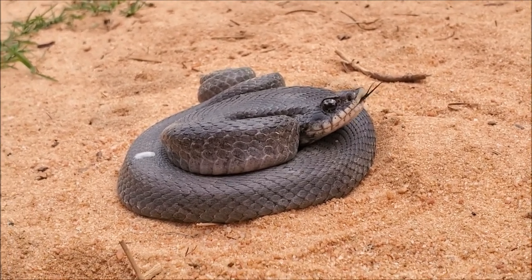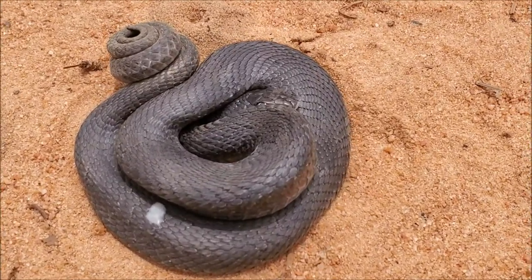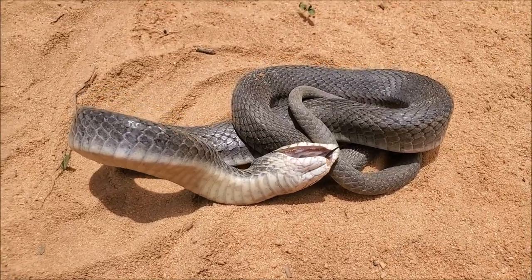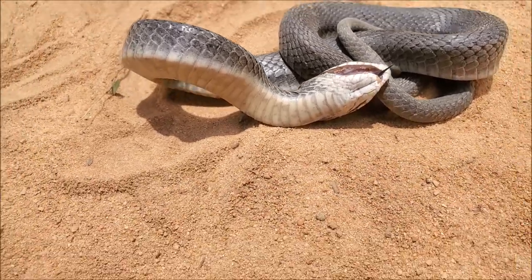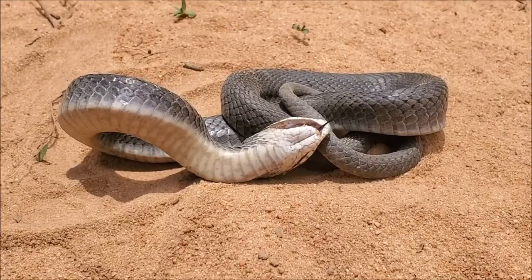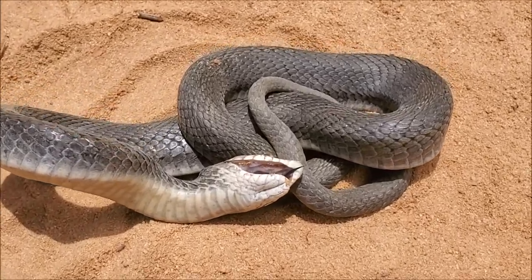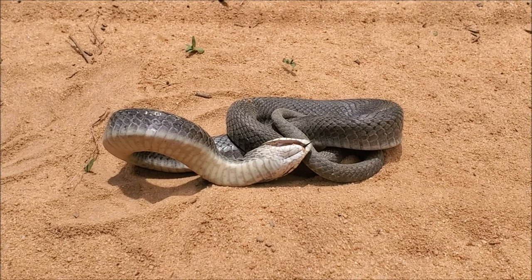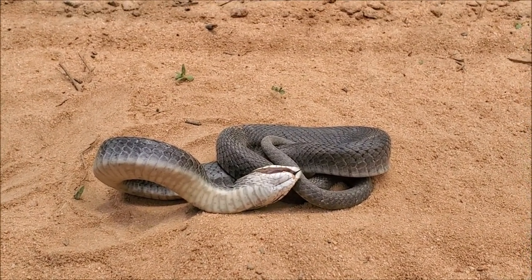Eastern hognose snakes breed in April and May and we're in mid-May right now, so this is likely a male out on the move looking for females. This is what hognose snakes do when you mess with them — he's attempting to play dead here, doing a decent job at it. If you just saw this laying on the road you might think it's a freshly hit snake, but I can assure you he's still alive. He isn't going to cooperate for pictures any longer, so I'm going to get him off the road and keep cruising.